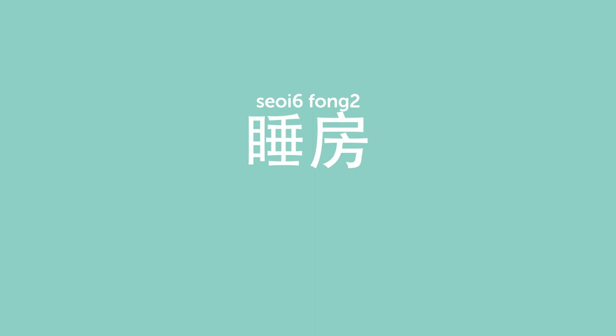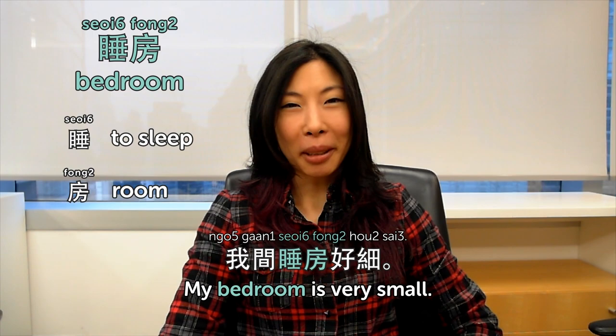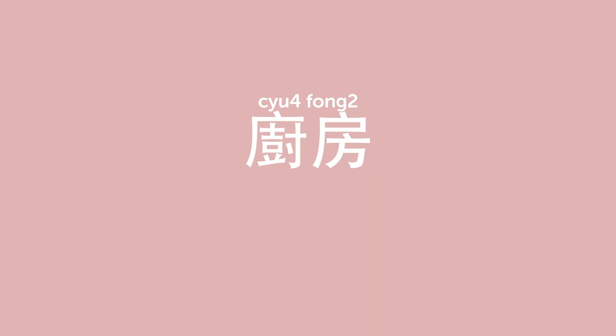Hi, I'm Olivia. Welcome back to Cantonese Weekly Words. This week's topic is rooms. 睡房 is bedroom — 睡 means to sleep, 房 is room, so the room for sleeping is bedroom. 我間睡房好細 — my bedroom is very small, too small. 廚房 is kitchen — the room for cooking. 我嘅廚房唔夠大 — my kitchen is not big enough. I like a very big kitchen.